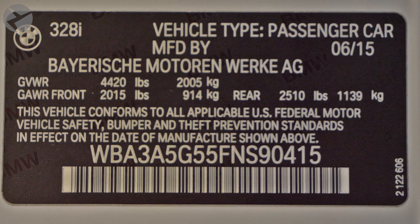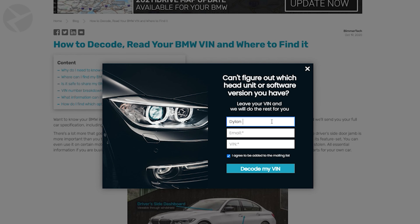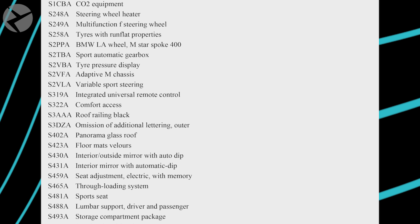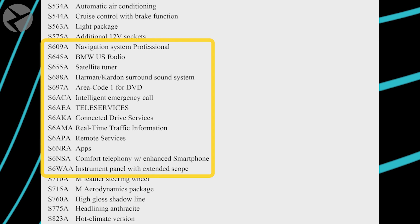You can find your VIN on a plate under your windshield, or on a sticker on your door jamb. Once you enter your VIN, you'll soon be emailed the report of all the options your car came with, and this will also tell you what audio system your car has.